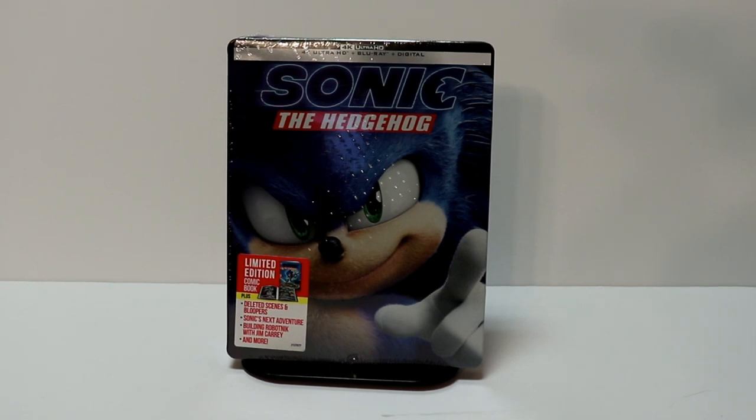Hey, Tony here. Today we're doing an unboxing of the Best Buy Exclusive Steelbook for Sonic the Hedgehog, so stay tuned.